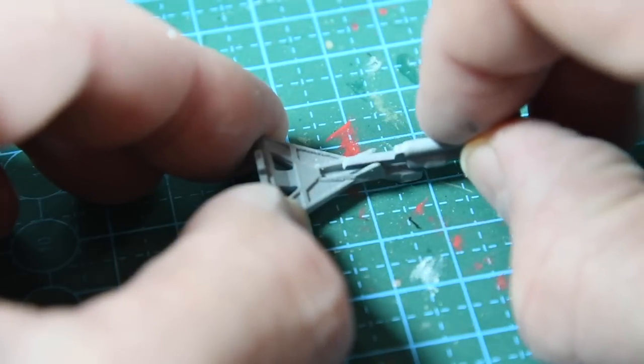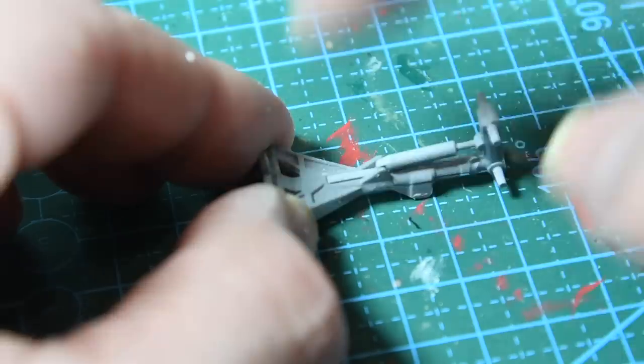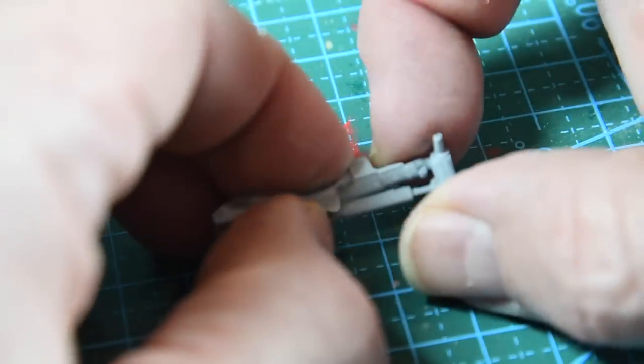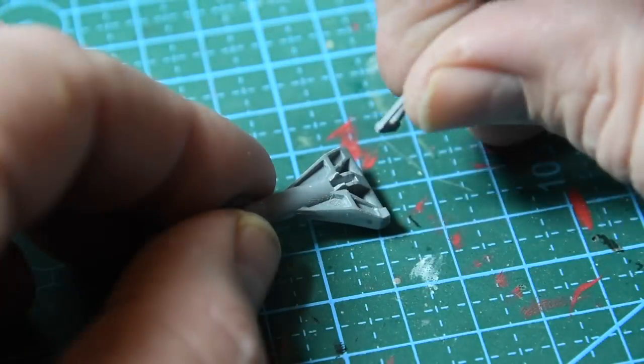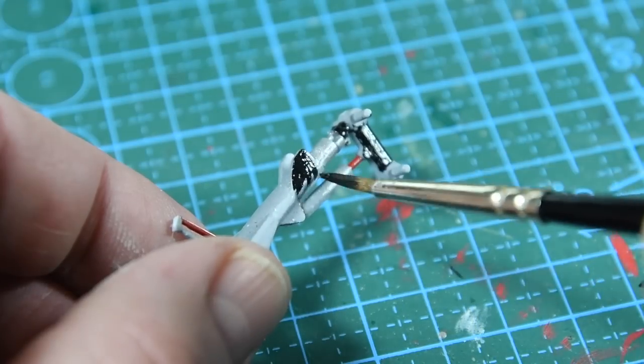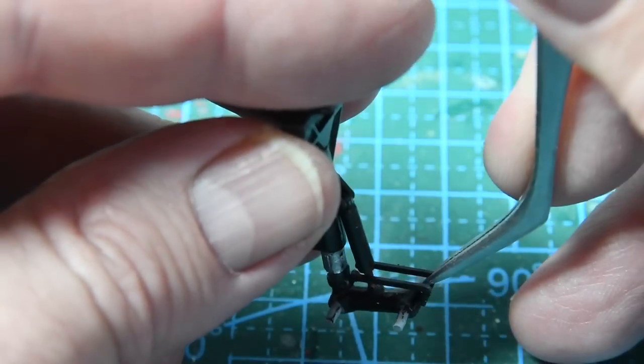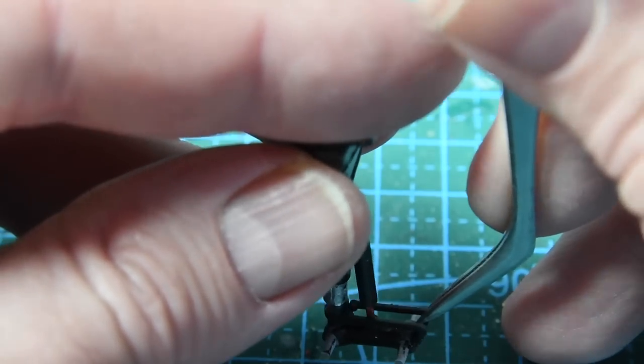Next I'll make a start on the undercarriage legs and the main gear. The main strut comes in two pieces with a bracing bar at the top. Airfix seem to have included the safety bar used when parked, which is nice. The gear leg is painted black apart from a few spots of steel, then this small bar goes in place at the top of the bogey, and then the wheelsets can be glued into place.